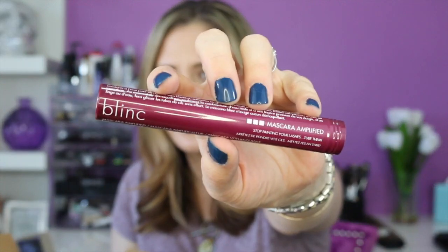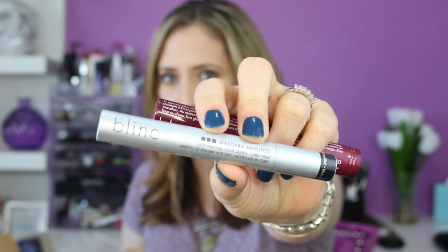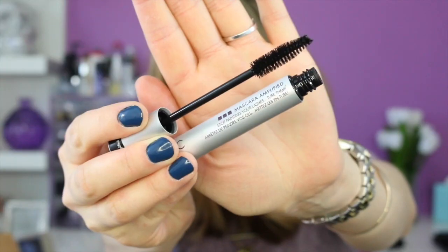Next I received the Boxycharm January box — the 'Eyes on 2016' box. I haven't used any of the products yet, but I'll go through them briefly. It comes with the Blink Mascara Amplified, which comes in a tube with the actual mascara inside. The wand is a little big for my liking — I don't like big wands. I think it's similar to a Too Faced mascara where it comes off in a tube when you wash your face.